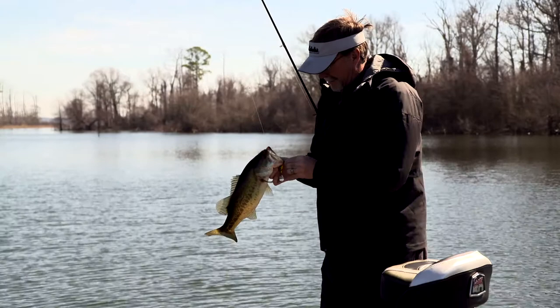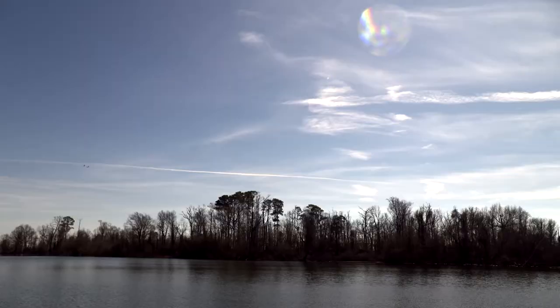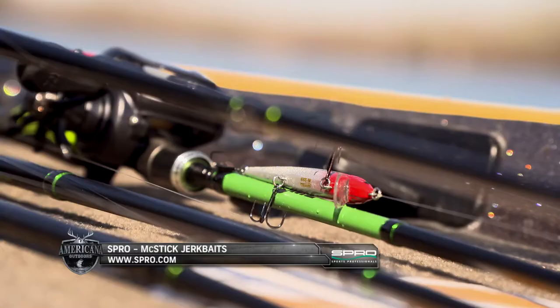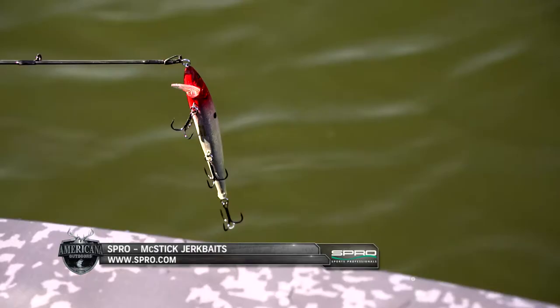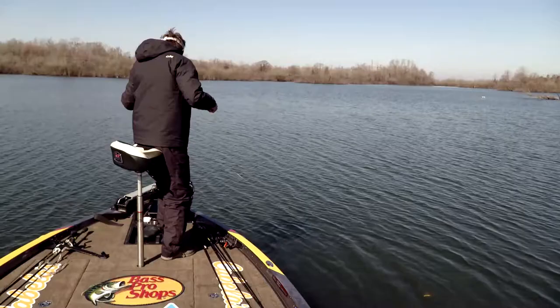First thing that comes to my mind when I start seeing this type of condition — high bluebird sky and water temperatures what they are — is a suspending jerkbait. A suspending jerkbait is phenomenal to throw out, twitch it down, and leave it in the strike zone. By leaving it in the strike zone it's a very subtle thing that allows you to get bites from fish that are otherwise lethargic. Basically you're teasing them, you're leaving it in the strike zone.